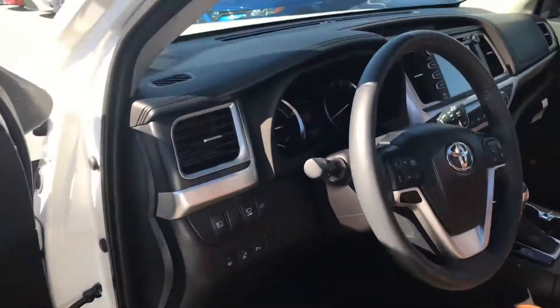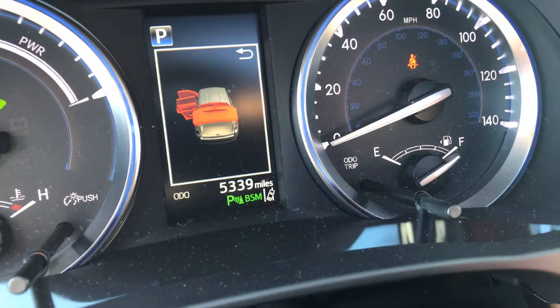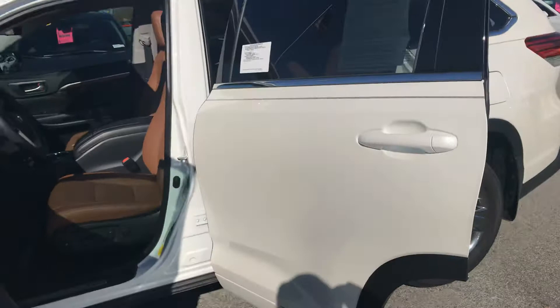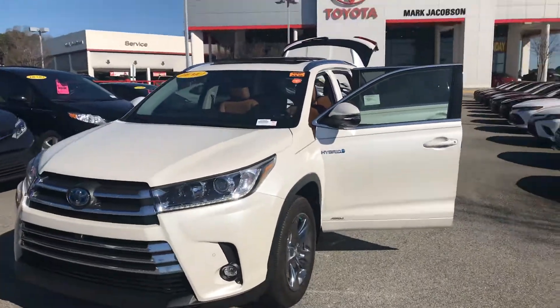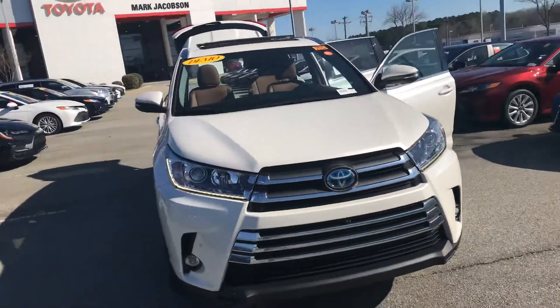Being that it's an executive demo, it does have 5,339 miles. With the demos, they're not titled, so you would be registered as the first owner and you still get to take advantage of all the Toyota warranties. Again, it's Zeke here at Marc Jacobson Toyota — come out and check it out, have a great day!